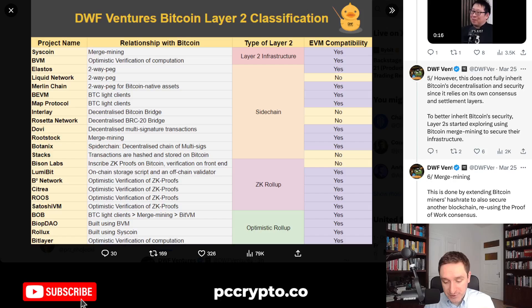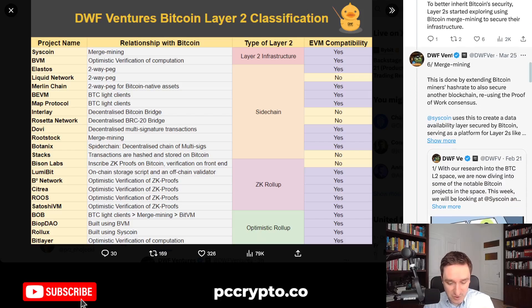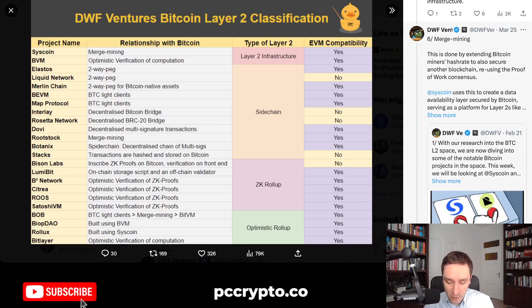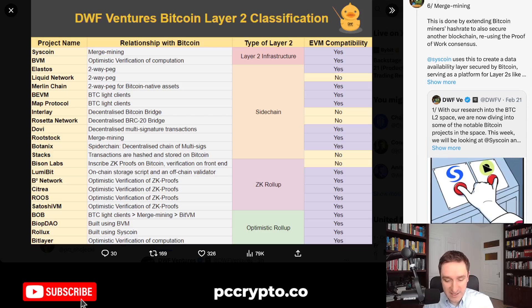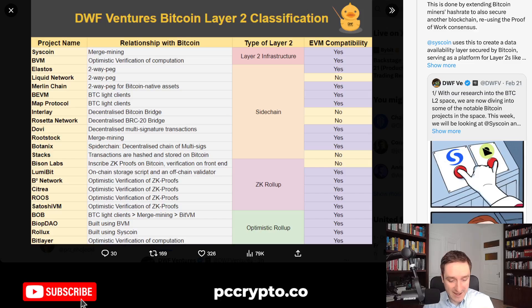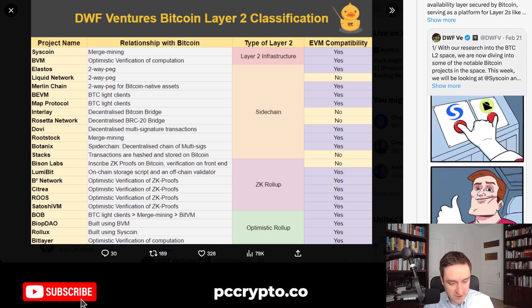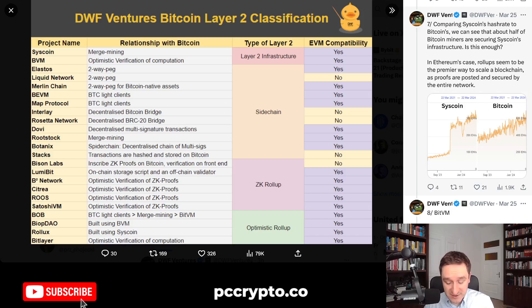To better inherit Bitcoin's security, Layer 2s started exploring Bitcoin Merge Mining to secure their infrastructure. Merge Mining is done by extending Bitcoin miners' hashrate to also secure another blockchain, reusing the proof-of-work consensus. If I were to compare it, it's a little bit like restaking for Ethereum, but done on a proof-of-work consensus. The prime example here is Syscoin — it uses this to create a data availability layer secured by Bitcoin. You'll find the link to this thread as well as the entire table below. Comparing Syscoin's hashrate to Bitcoin's, we can see that about half of Bitcoin miners are securing Syscoin's infrastructure.